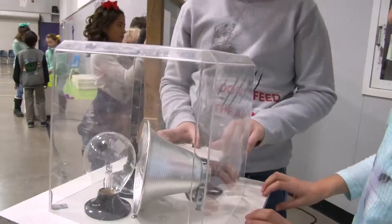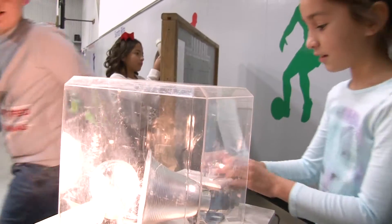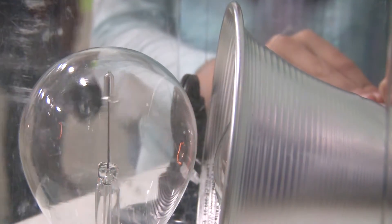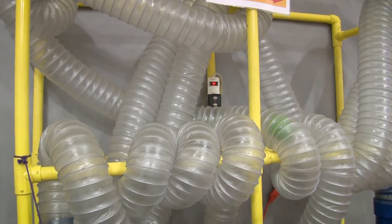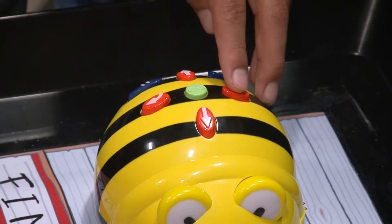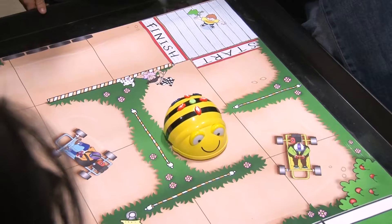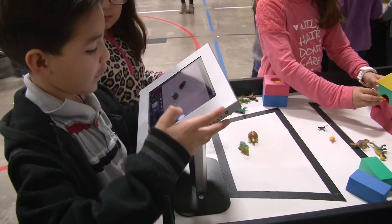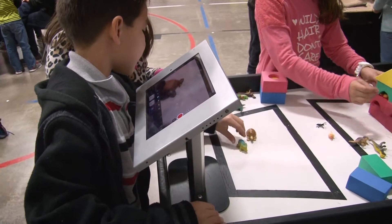STEM is science, technology, engineering, and mathematics, and there's a sub-movement now that's called STEAM, which is science, technology, engineering, art, and mathematics. By incorporating these various exhibits, their base of course is science, but technology is — for instance, the BBOT is technology, and the animation station is technology as well because that's iPads.